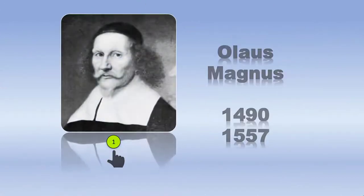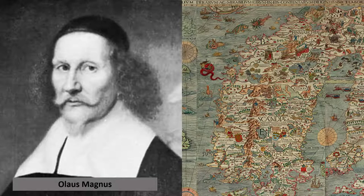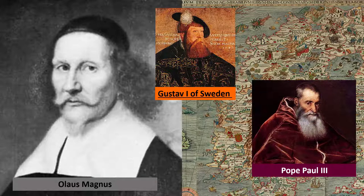Olaus Magnus, born in 1490 — two years before Columbus came to the Americas — died in 1557. He was a cleric in Sweden, actually a bishop in the Catholic Church. But it was a time in Sweden during the Reformation, and people were abandoning the church, and he was losing his congregation. His king at the time was Gustav I of Sweden. Olaus Magnus was sent to Rome to work on a project — to make a map and tell the story of the Scandinavian lands. The Pope, Pope Paul III, commissioned him to make the now-famous map.